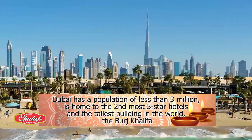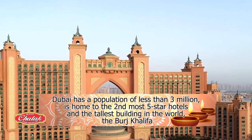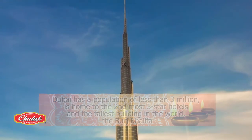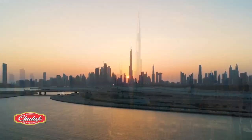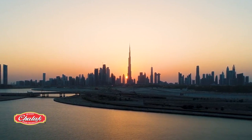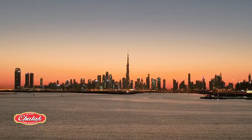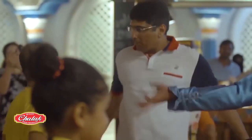A hub for tourism and business, home to the second most five-star hotels in the world. And also the tallest building in the world, the Buruj Khalifa. An Islamic country and Diwali don't seem to fit, but this is truly a diverse place, with a multitude of nationalities living here, including a large number of Indians.